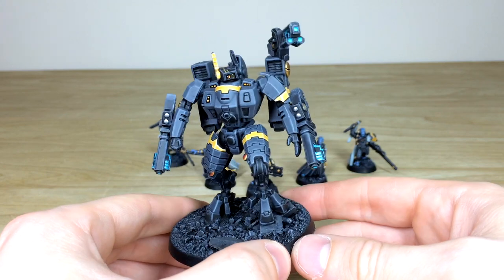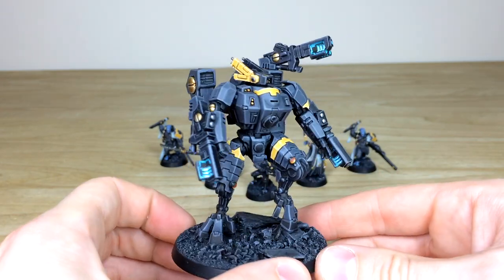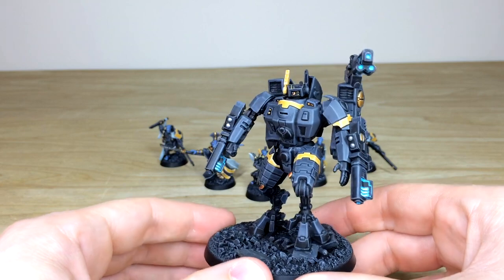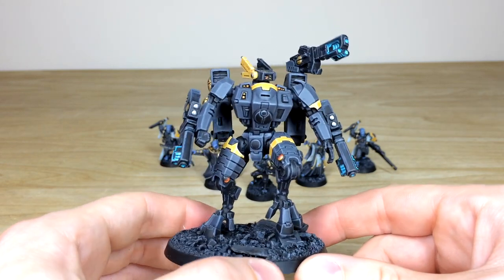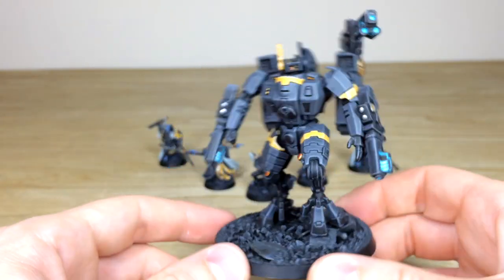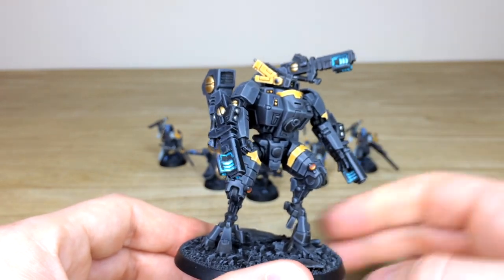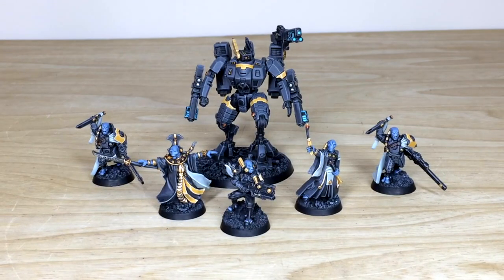Finally we have the Commander suit — a really cool model. You've got these awesome weapon loadouts with glowing energy aspects, and the same glow treatment on the plasma and melter options, all of which are magnetized and just clip onto the model. I love the two-tone yellow and gray scheme — it works really well. The little markings on the command head and the black helmet just add that extra colorway and marry up with the rest of the armor paneling.